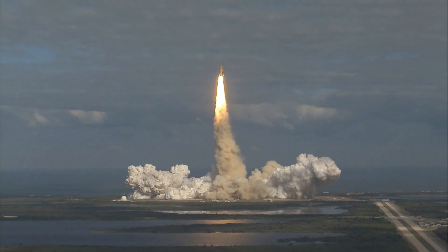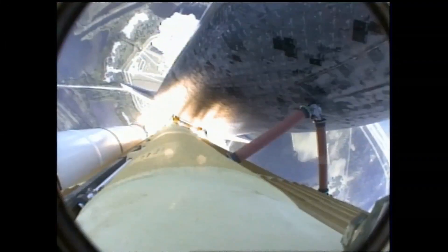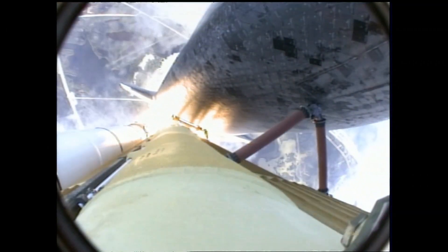Houston now controlling. Atlantis begins its penultimate journey to shore off the International Space Station, now in the proper alignment for its 8.5-minute ride to orbit — 4.5 million pounds of hardware and humans taking aim on the International Outpost.